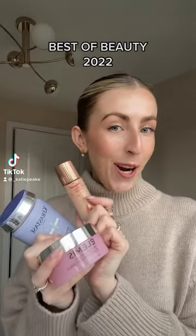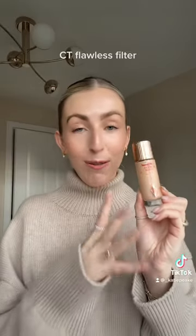My best products from last year, let's go. The Holy Grail: the Charlotte Tilbury Flawless Filter. Honestly, I couldn't do my makeup without it.